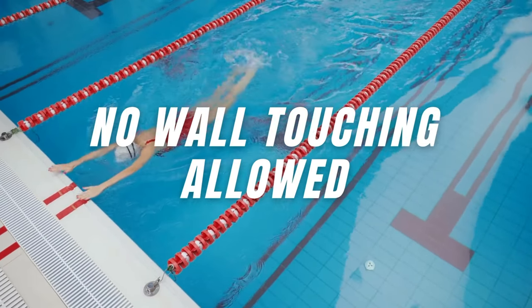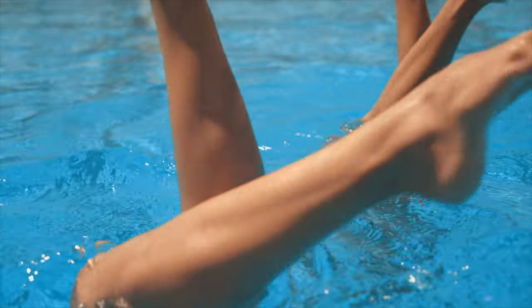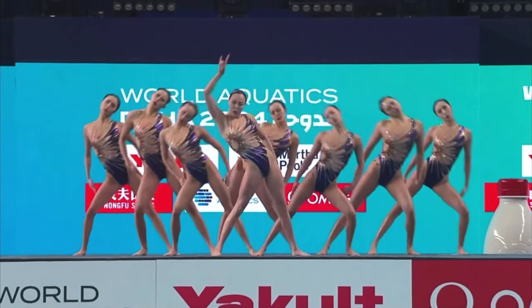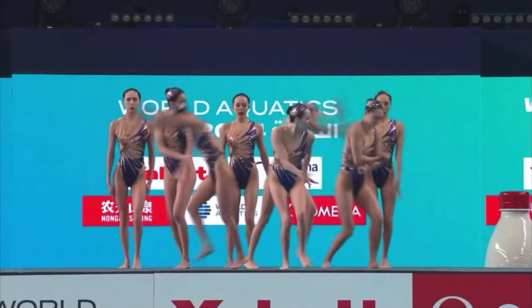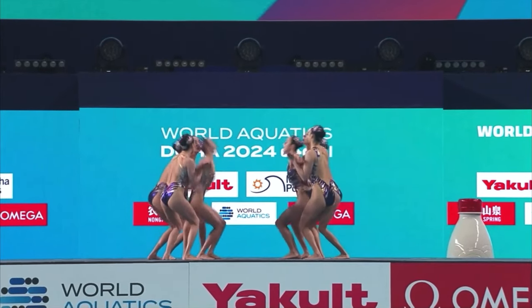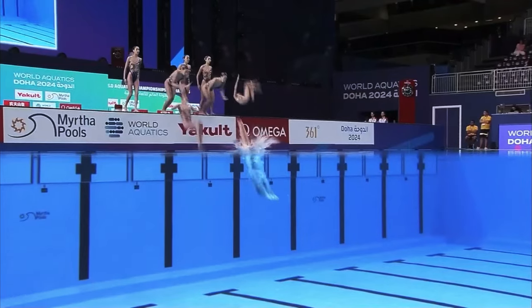A strict rule that if violated leads to disqualification: swimmers must perform their routines entirely in the water, showcasing their skills without any assistance from the pool walls. This rule applies only after the swimmers dive in — the 10-second performance outside of the water is actually allowed. But after the swimmers dive in, no more touching the walls. And if the team is performing and one athlete only touched the wall, then the whole team will be disqualified.